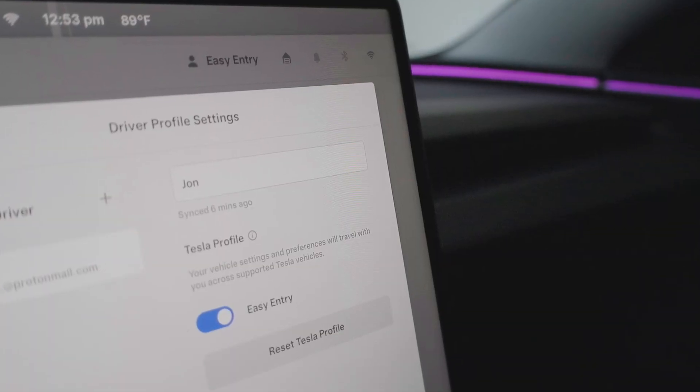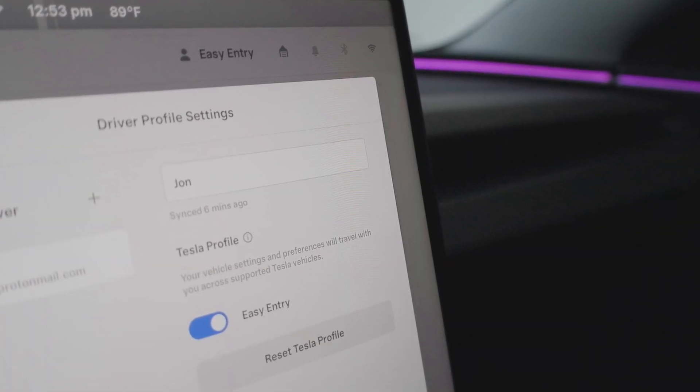First thing is easy entry. I thought this mode was a little confusing when I first set it up, but it's actually pretty easy. Essentially what you do is you create a driver's profile like you normally would, and then you can actually link an easy entry profile to that driver's profile. What I'm finding is those settings that you set in easy entry mode are actually completely separate from your main driver's profile.